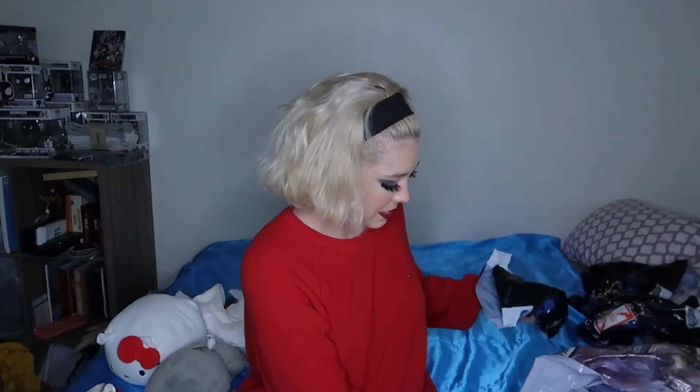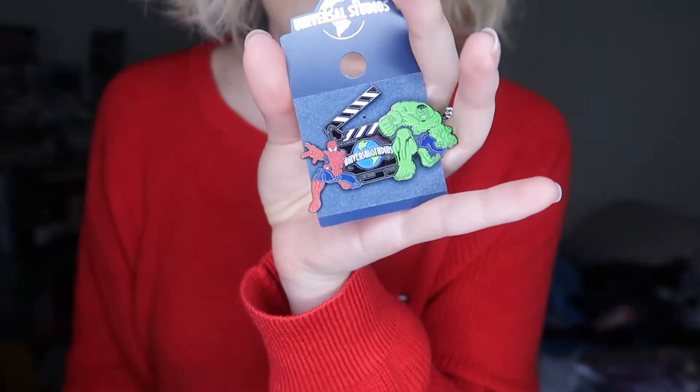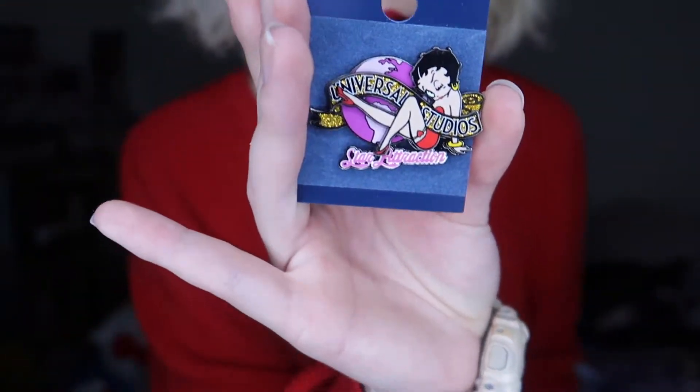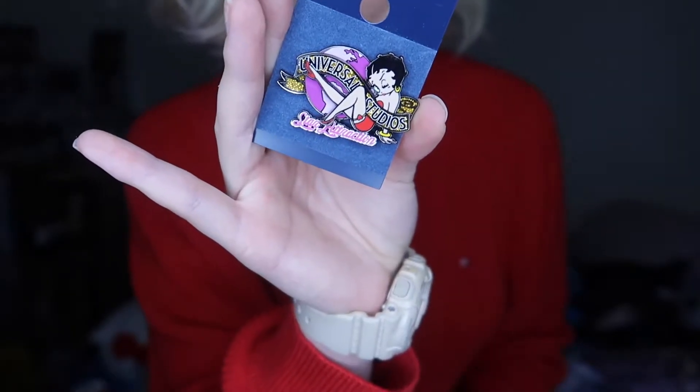I'm also a pin collector. I love collecting pins. I have a whole bag of pins — these are all my pins that I bought from Disney World, and I didn't do a video on that one, it was way before I started my channel. But I'm adding to my collection of pins. I have this Universal Studios one — it has Spider-Man and the Hulk on it. And then I have Betty Boop. There's actually a Betty Boop store over there, but the one I wanted to see was closed. So next time I go out there I need to check that out.